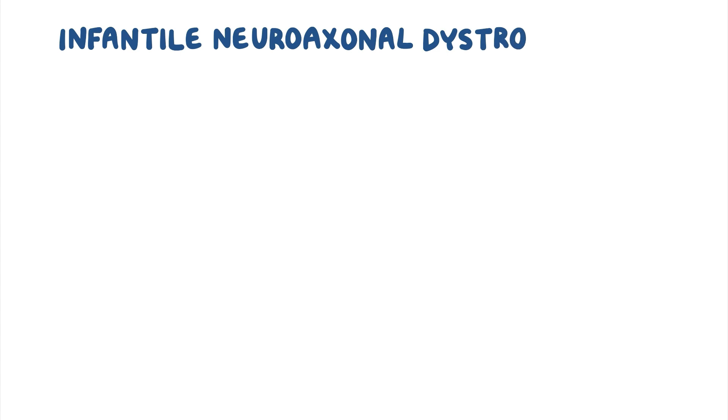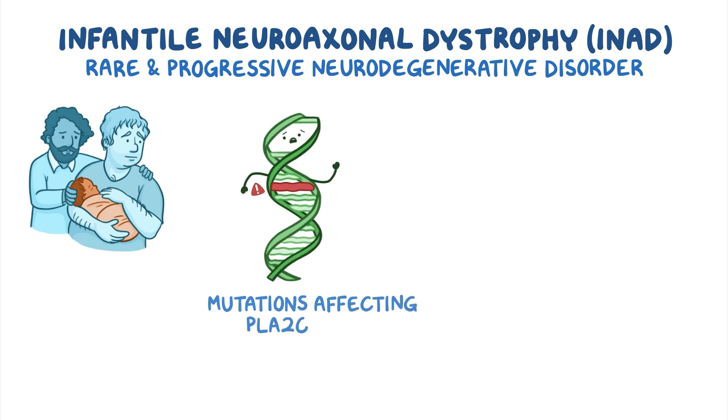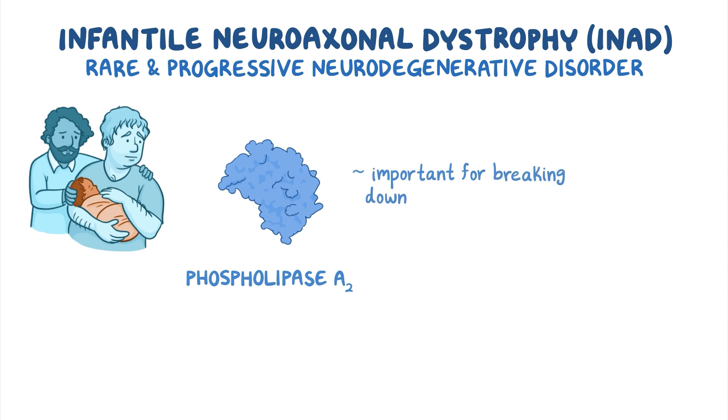Infantile neuroaxonal dystrophy, or INAD for short, is a rare and rapidly progressive neurodegenerative disorder that begins in early childhood. It's caused by mutations affecting the PLA2G6 gene, which provides instructions for making an enzyme called phospholipase A2. This enzyme is important for breaking down fatty molecules called phospholipids, which are one of the main components of the cell membrane.